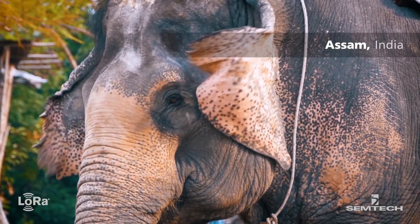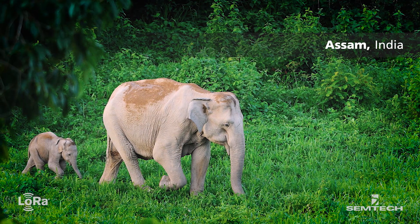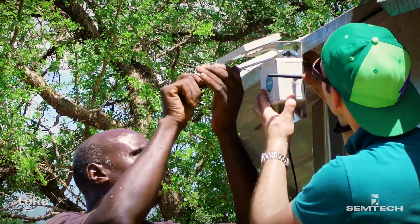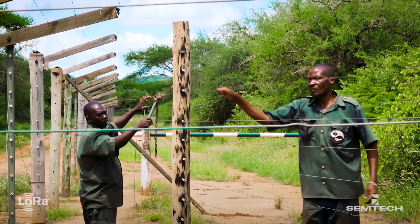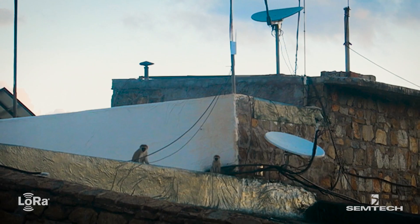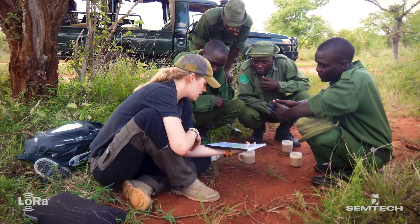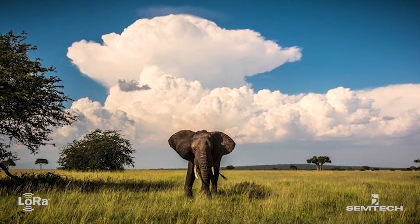In another deployment located in Assam, India, SmartParks aimed to reduce human-elephant conflict. Solar-powered LoRa-based sensors were deployed into fences and the roofs of homes. These sensors detect animal movement and automatically trigger an alarm to keep people, property, and animals safe.